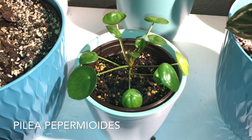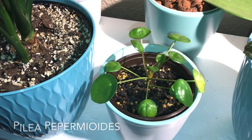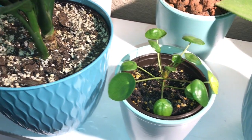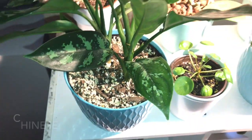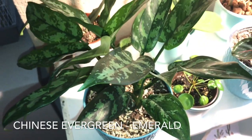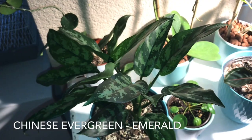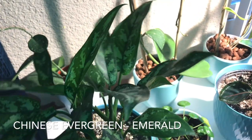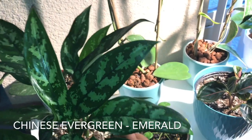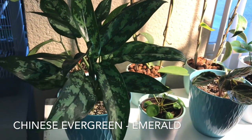Here I have one of the many babies I took from my mother pilea peperomioides, and it seems to be doing great. Now here is my Chinese evergreen emerald — it is so gorgeous. It has been putting off leaf after leaf; this plant never disappoints, it's always growing.